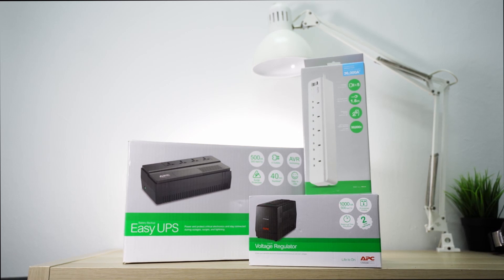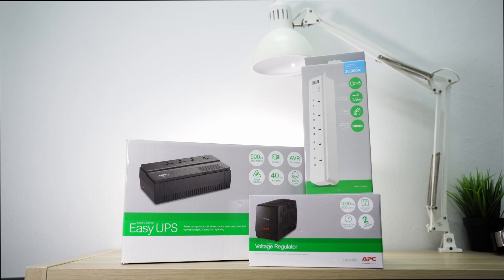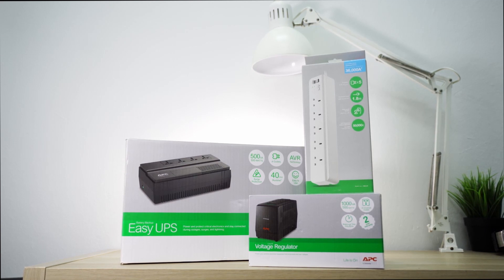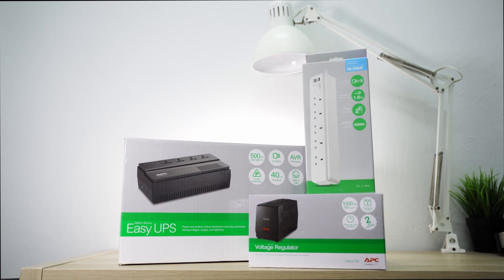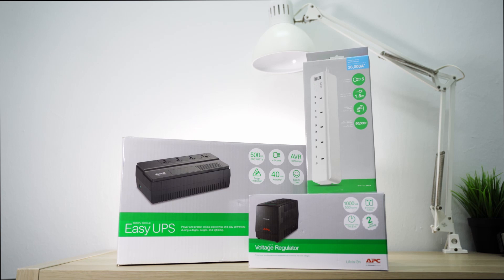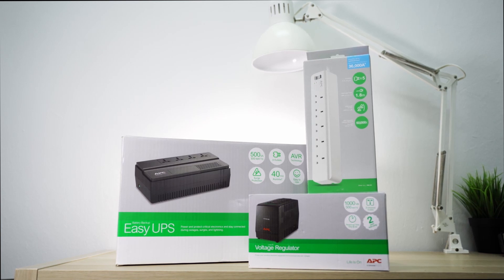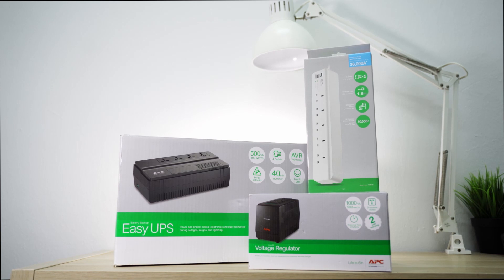Hello everyone, Min Sen Chan here. Recently we took a look at some of APC's products, namely the surge protector, automatic voltage regulator or AVR, and also an uninterruptible power supply or UPS. One thing you will quickly realize is that they all share some similarities but are actually quite different in terms of function. Confused yet? Well in today's video we will be going into which device you should get to solve your power issues.